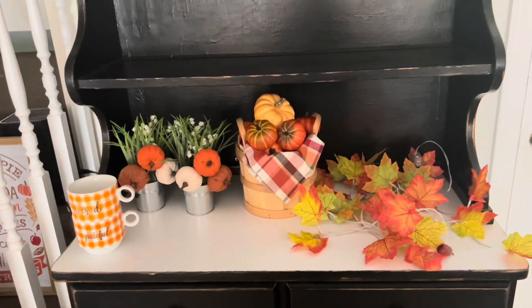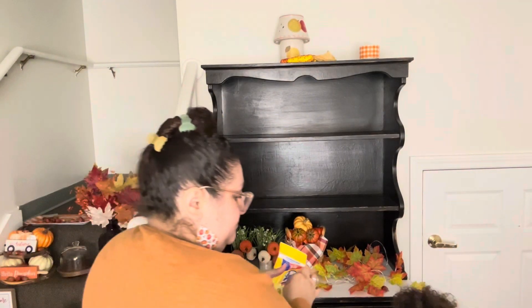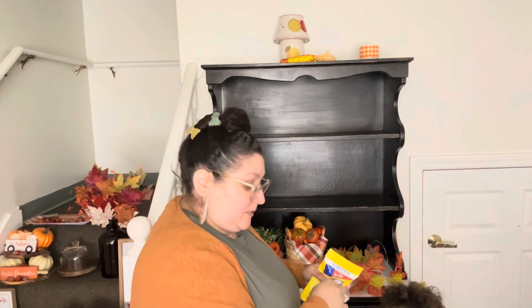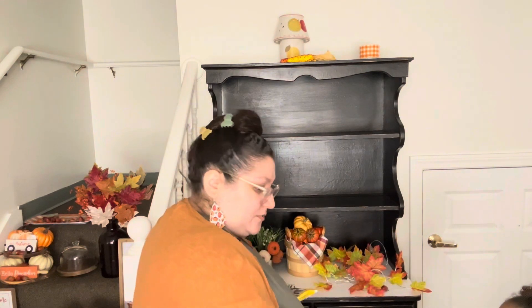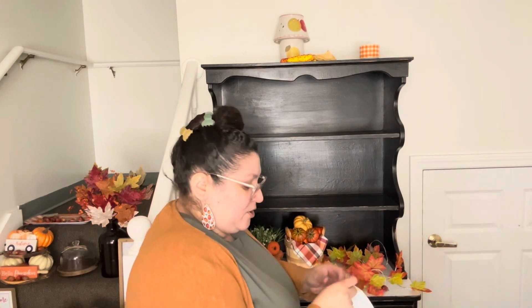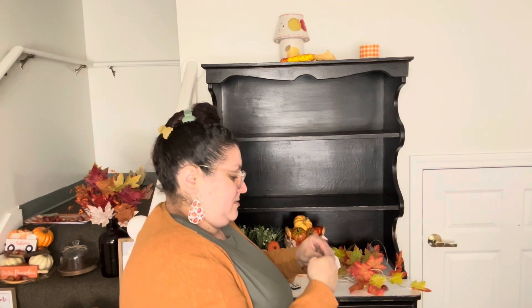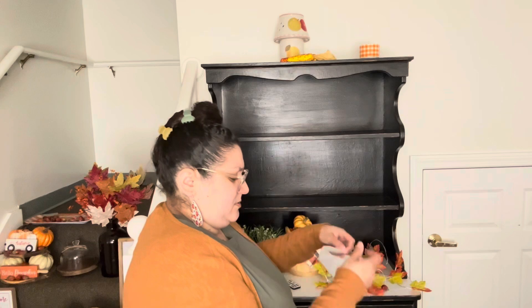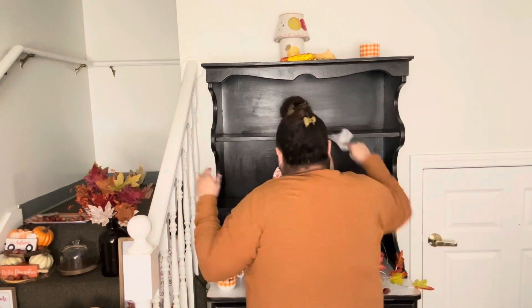I'm going to take some Lysol disinfectant wipes because it's that time of year — infections come through the house, especially during back-to-school season. I like to use Lysol disinfectant wipes to wipe down all my wooden furniture pieces like my hutch. I also like to clean with Mrs. Meyer's products — I already did that off camera — so I'm just going to quickly wipe down my hutch with the Lysol wipes.